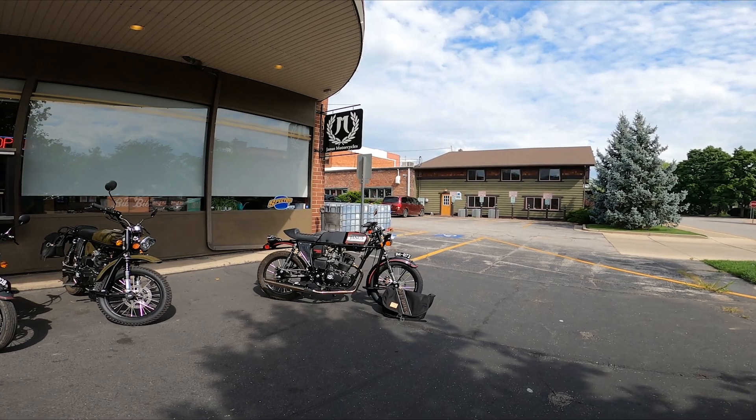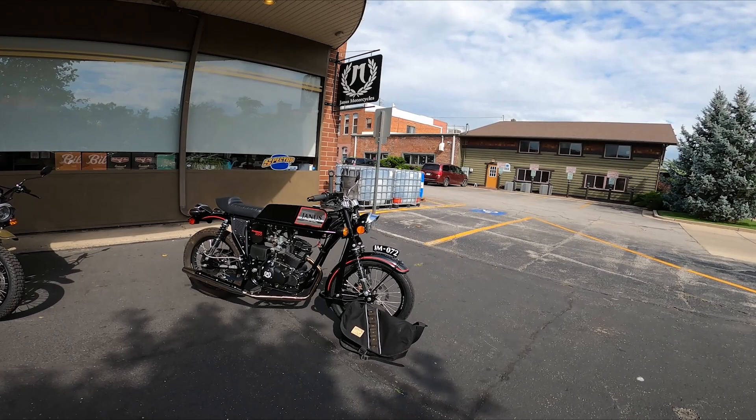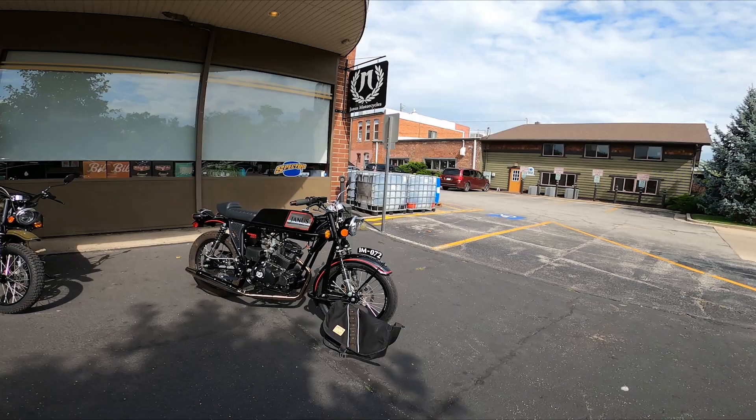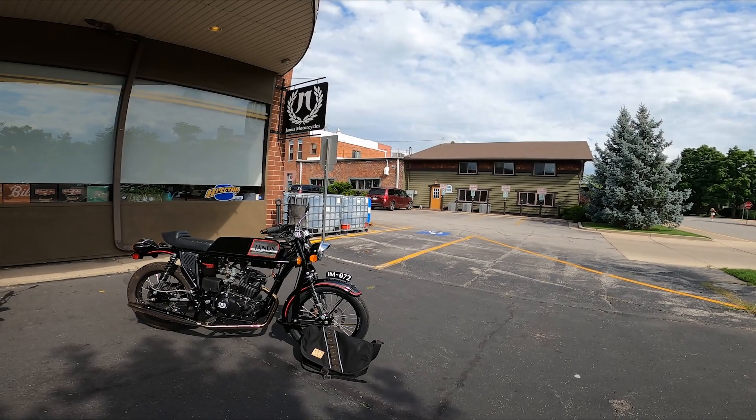Hello everybody, my name is Mitch and I'm a sales rep here at Janus Motorcycles. Today we're doing a special ride, just me, myself, and I, with the Phoenix 250. We have an announcement to make but I'll make that on the ride as we're moving along. I'm going to have my messenger bag with me. Today I'm riding to Wedgwood Brewing Company in Middlebury, Indiana. We're going to take Route 22 from Goshen to Middlebury — it's a nice country road.